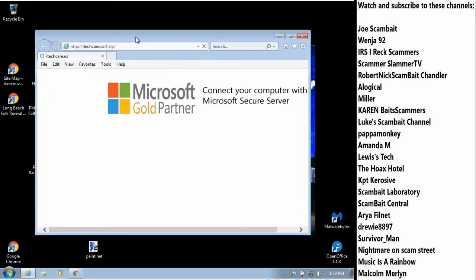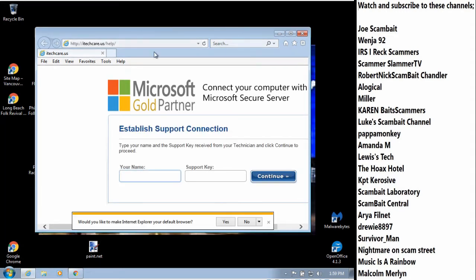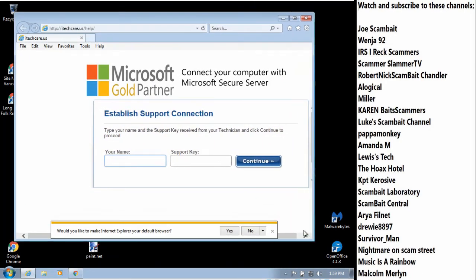This is not my area of expertise. I'm a guitar player. I play in a band, so I'm not overly familiar with computers, but I'm trying to learn. I get a window that says Microsoft Gold Partner — 'connect your computer with Microsoft secure server.' And then it asks for a name — type your first name. I will provide you the support key. All right, I got my name in there. Bucky. Are you ready for the support key, sir? Why, yes I am.